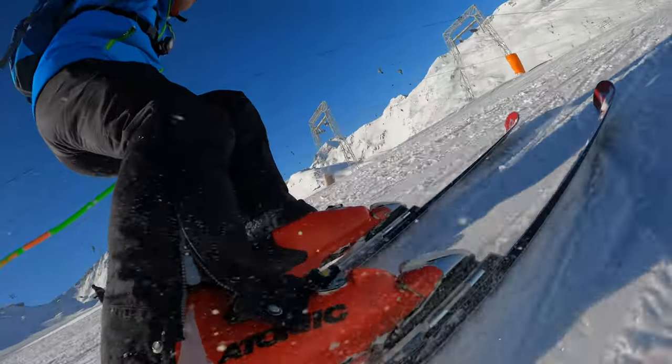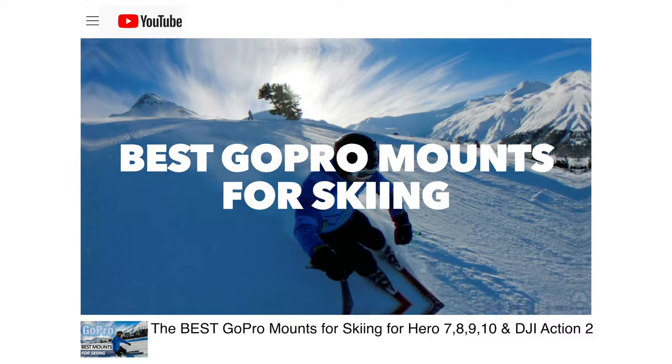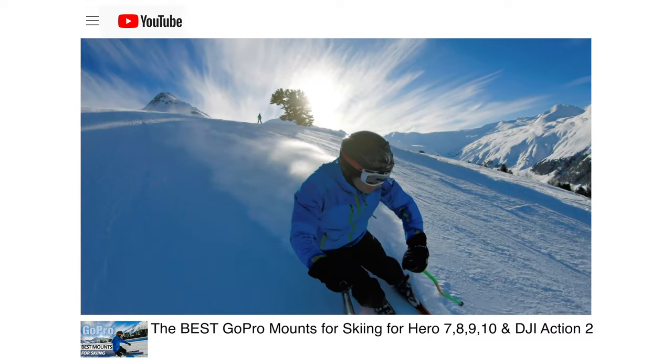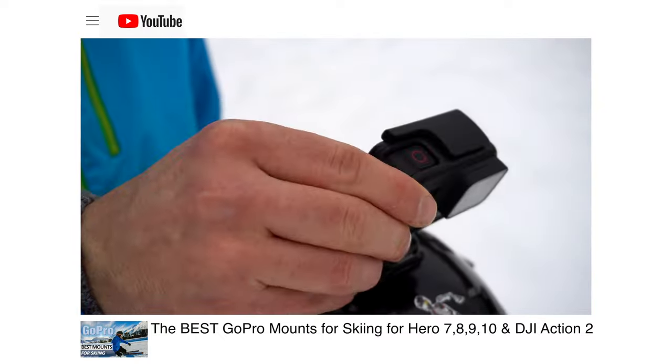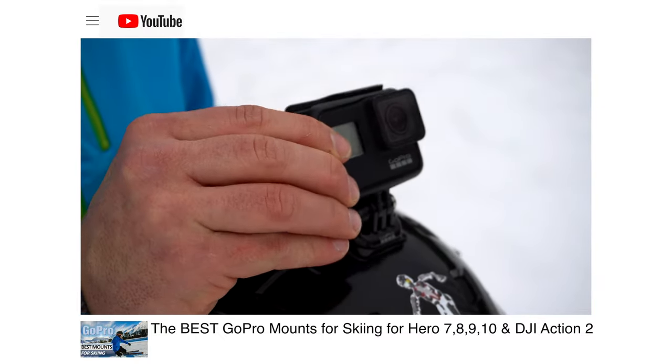In the video description, you will find several links to different mounts and accessories. If you are interested in skiing, I made a video about the best mounts for skiing some time ago, where you can see the effect of the different mounts and what kind of shots you can take with each of them. Apart from the different perspectives and mounts, there are other ways to add variety.